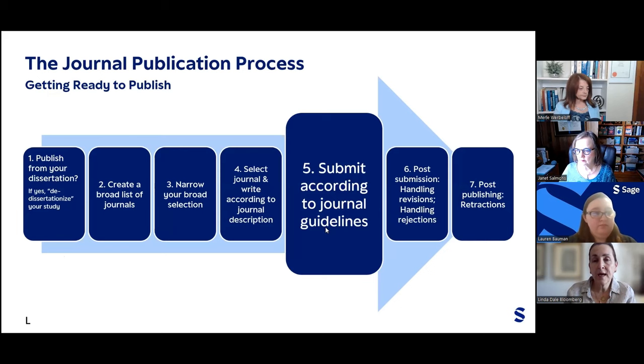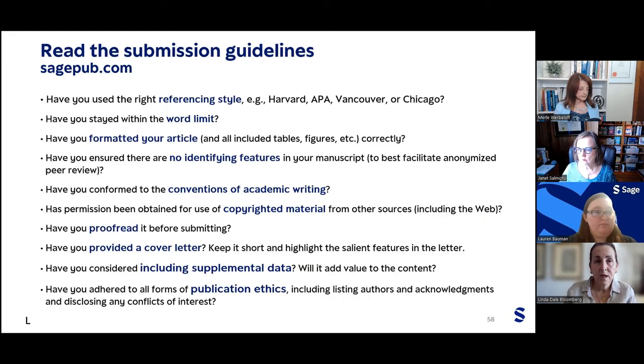Let's look at submitting according to journal guidelines. As we've stressed, it's very important to read the submission guidelines, including the referencing style, word limit, formatting, conventions of academic writing, copyright material issues, proofreading, cover letters, and any supplemental data. The final critical point is publication ethics — including listing authors, acknowledgments, disclosing any conflicts of interest, and writing according to inclusive language guidelines. The APA in their seventh edition has revised these guidelines substantially, and it's very important to write according to them so that your writing itself is inclusive, ethical, and equitable.